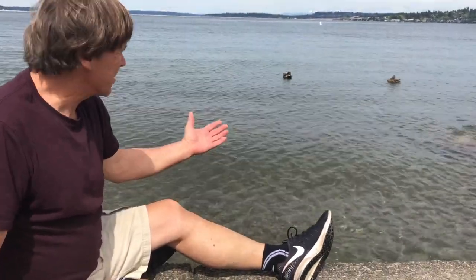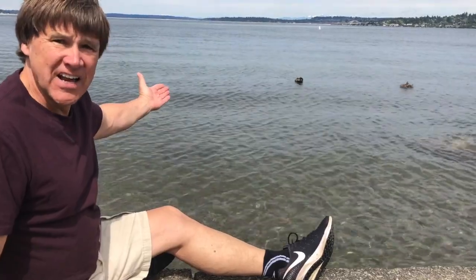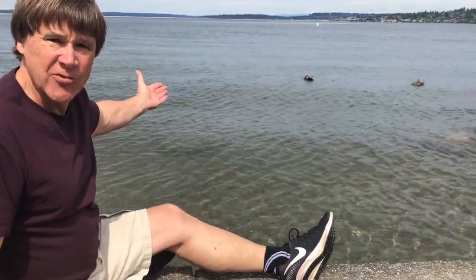Hi, I'm Ed Dominguez. Welcome to Lake Washington and Puget Sound. And I'd like you to meet the gadwall.